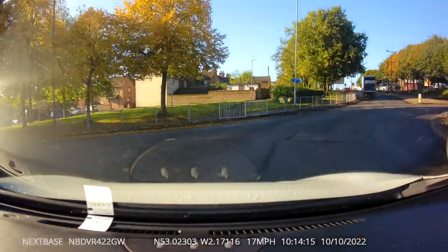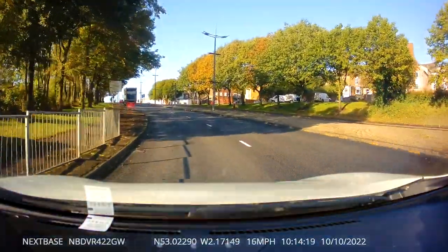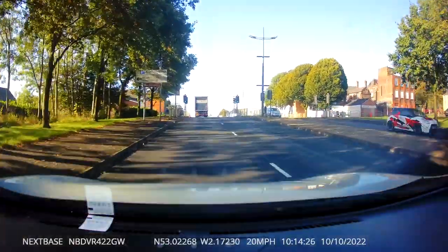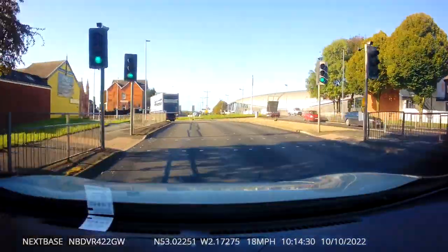We've got some exciting news and it's to do with road markings — this is Pottery's Way. This happens a lot on Cobridge test routes and there can be quite a bit of confusion coming off the roundabout and being in the wrong lane. So here is the roundabout that we were talking about.